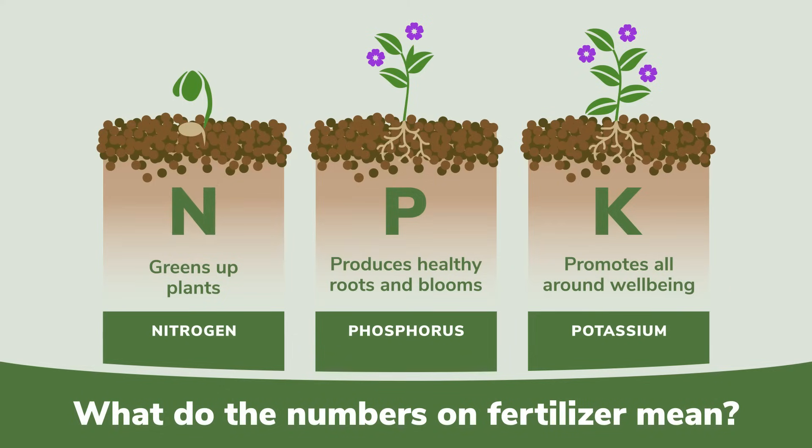N, or nitrogen, is considered to be the most important nutrient and is responsible for primary growth. Think lush, green leaves.